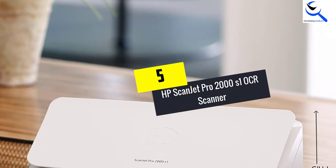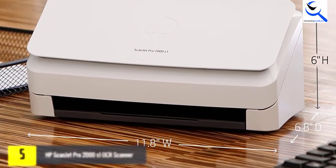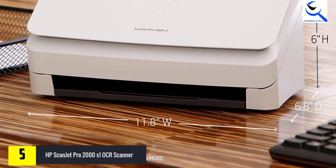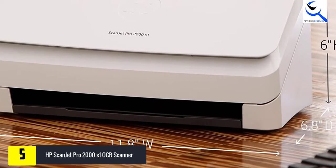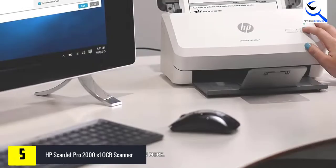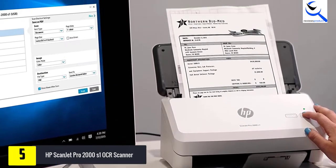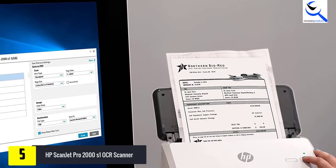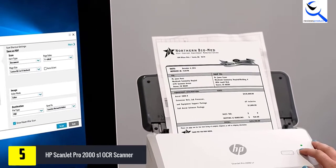Starting at number 5, we have the HP Scanjet Pro 2000 S1 OCR Scanner. HP is a global leader in the development of PCs and computer accessories. The company is committed to developing innovative technologies that make life better for everyone, including consumers and organizations. The HP Scanjet Pro OCR Scanner offers a scanning resolution of 600 dpi with a speed of up to 30 pages per minute and 60 images per minute.